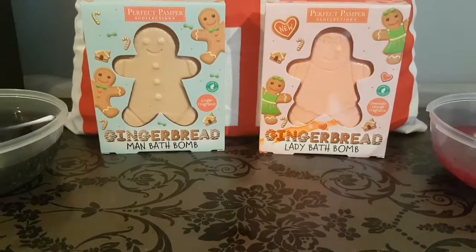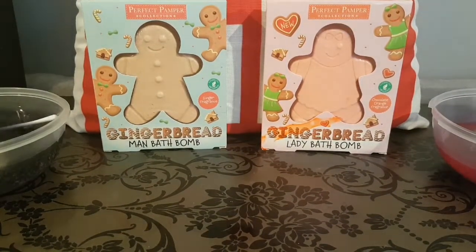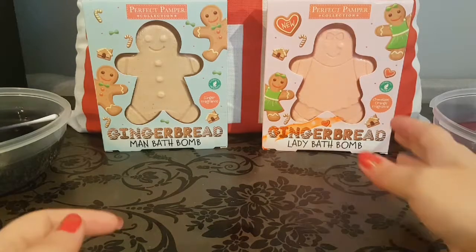We're going to do our final two now. These two I bought in the same place — they are made by Perfect Pamper Collection and can be purchased at Gordon's Chemist. Hopefully you guys have a Gordon's Chemist because these look so good and I'm so excited for these ones.